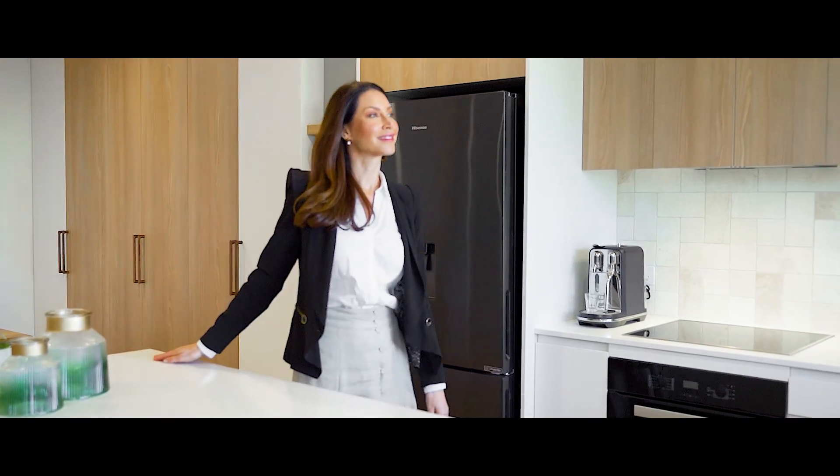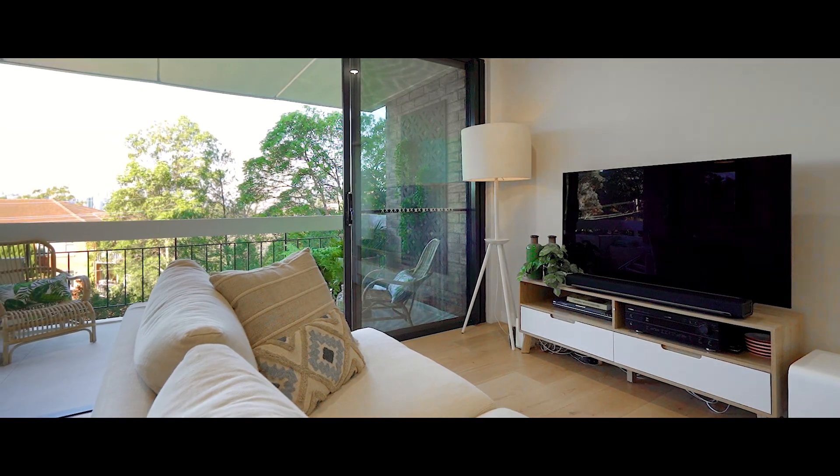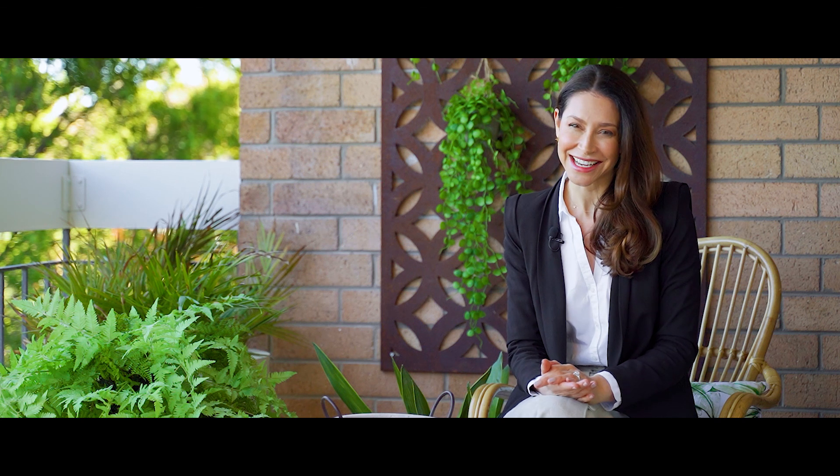For me this property has every element covered — space, light, design. It's full points from me, and the Wollstonecraft lifestyle, well that's even better. For further details please contact Donovan Murphy.